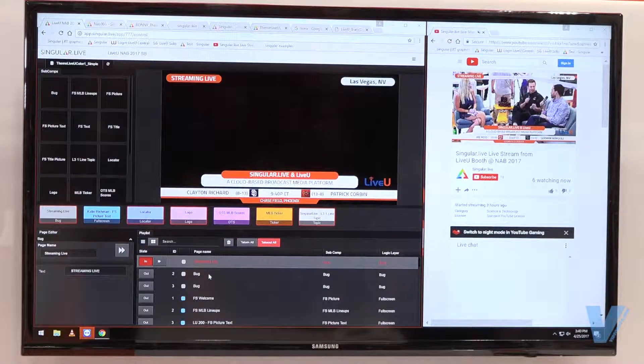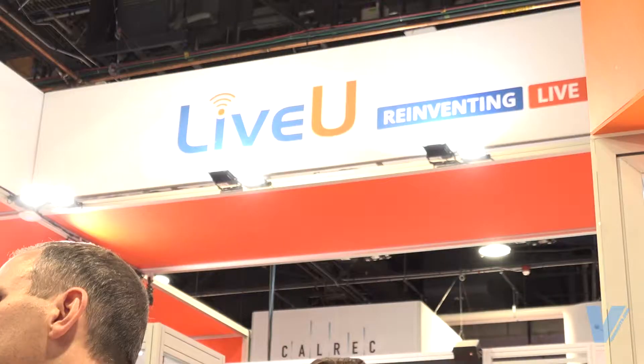We have new features for our LU600. We have the data bridge modes, which makes it into a broadband hotspot that you connect to either Wi-Fi or Ethernet. We have new video return, our new LU210 and LU220 encoder rack mount units, and a lot more exciting things that we have yet to announce.